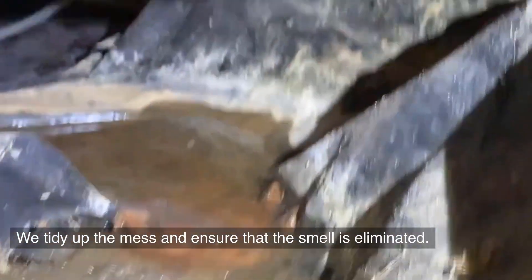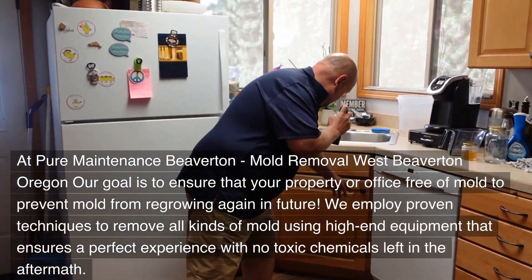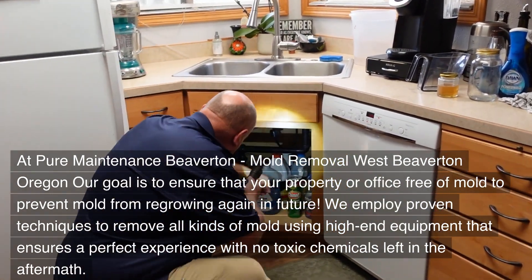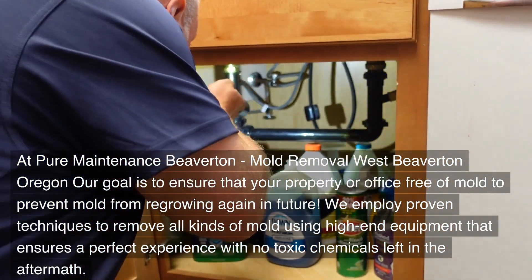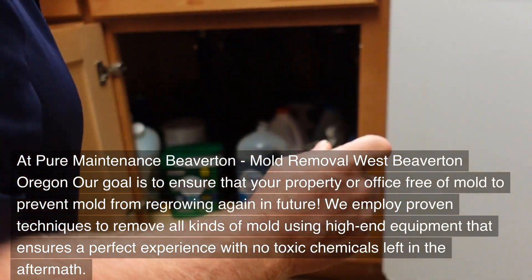We tidy up the mess and ensure that the smell is eliminated. At Pure Maintenance Beaverton — Mold Removal West Beaverton, Oregon — our goal is to ensure that your property or office is free of mold to prevent it from regrowing in the future. We employ proven techniques to remove all kinds of mold using high-end equipment, ensuring a perfect experience with no toxic chemicals left in the aftermath.